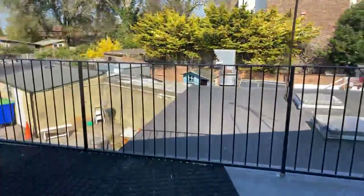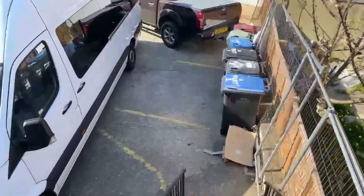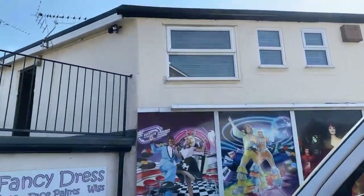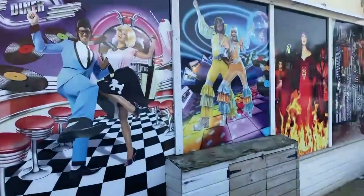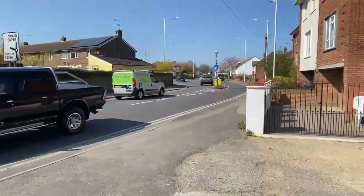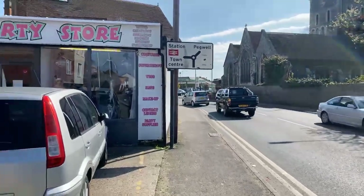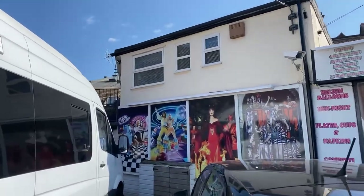I'll quickly take you just outside to show the exterior again for anyone who joined late. The entrance to the flat is down these stairs, above the party shop. Outside you've got Manston Road roundabout, a petrol station, and a local Tesco's nearby. The parking outside is not for the flat. If you are interested and would like to apply, please give us a call on 01843 222 700.